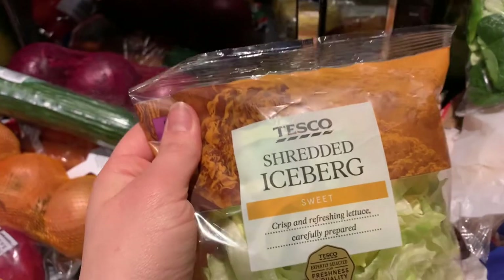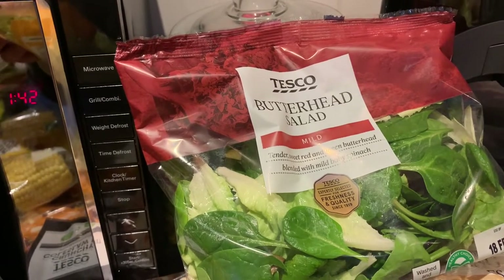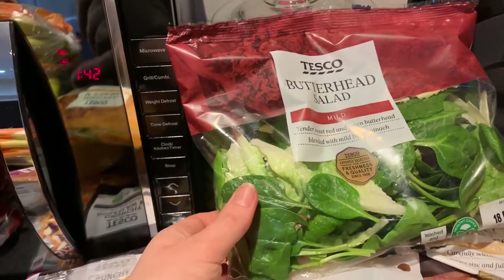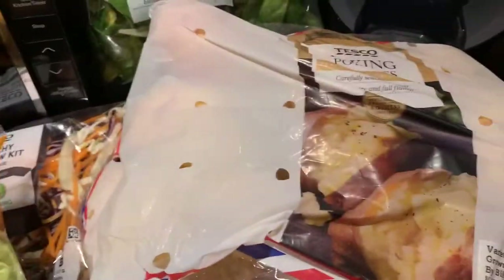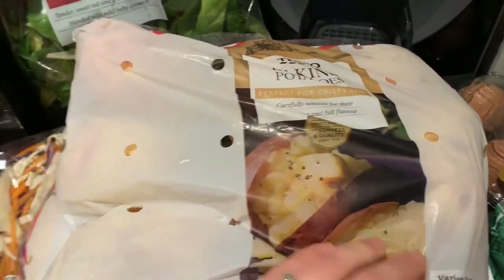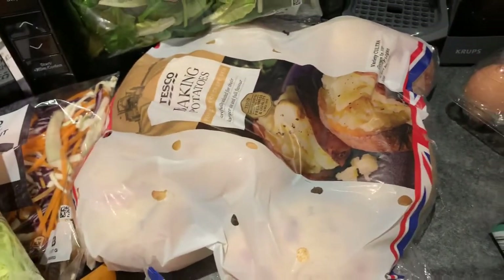Then the salad and veg section: peppers — the dreaded green one but never mind — carrots, red onion, brown onion, a crunchy coleslaw kit, cucumber, and some corn on the cob. Two packs of shredded iceberg lettuce because my husband isn't keen on butterhead or rocket. I've just realised this has baby spinach in it though, which I don't like — that's a fail. Two packets of baking potatoes and some parsnips as well.